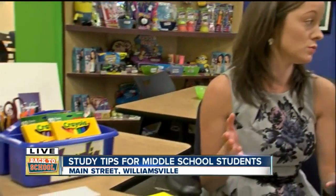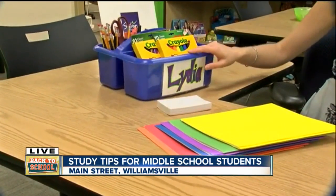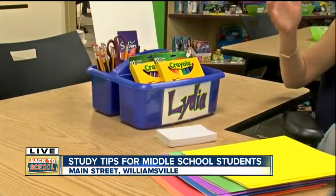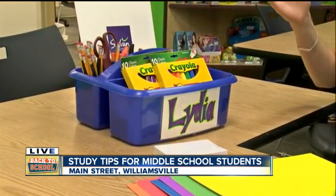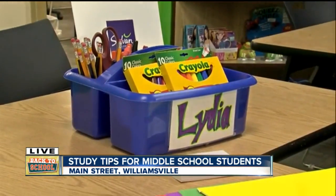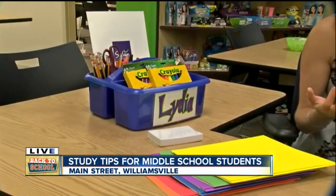One of the things we wanted to talk about this morning was keeping a structured study space. It's really important, especially at the middle school level, that kids have a structured, clean space to do their work every day. That means having your supplies readily available — something like a bin with markers, pencils, and pens, post-its, note cards, and extra graph paper — so they don't need to get up and open the door to more distractions.